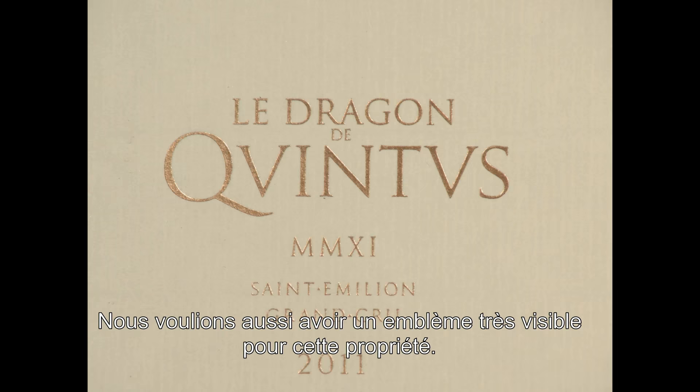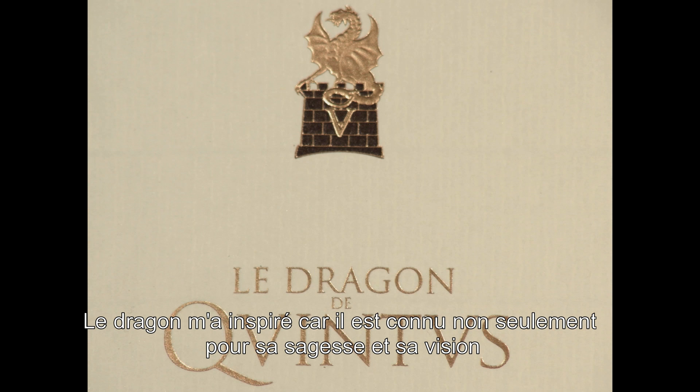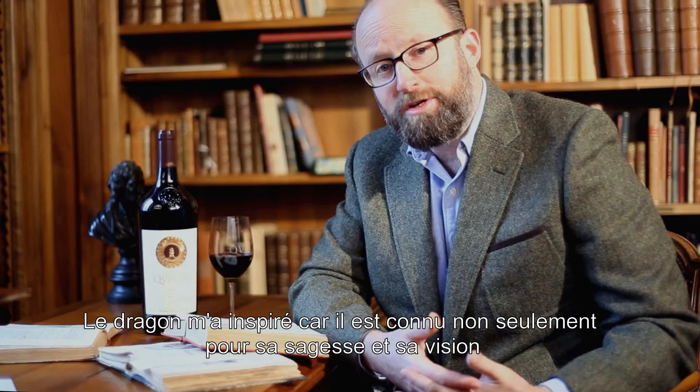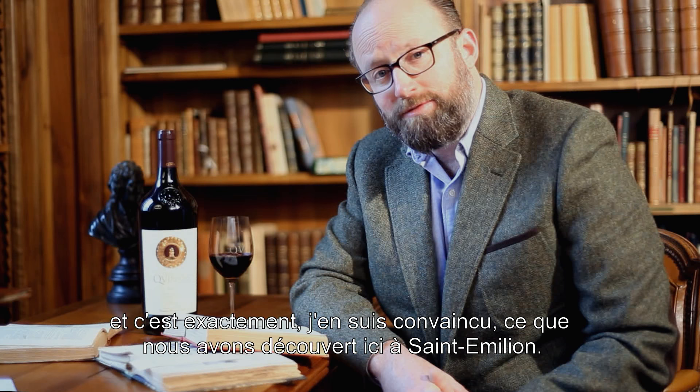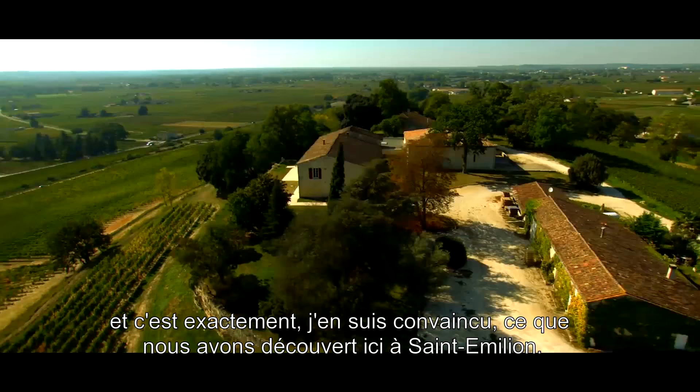We also wanted to have a visible emblem for this estate. The dragon appealed to me because it is known not only for its wisdom and its farsightedness, but it is also known as a creature that is a guardian of a great hidden treasure. And that is exactly what I believed we had discovered here in Saint-Emilion.